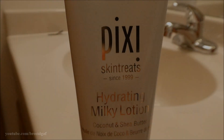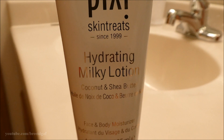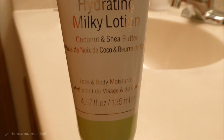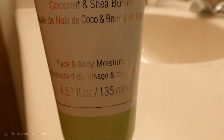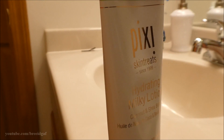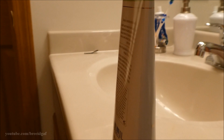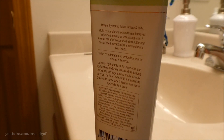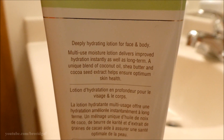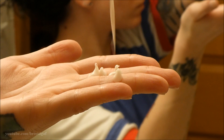Step four is the Pixie Hydrating Milky Lotion — it contains coconut and shea butter and is a face and body moisturizer. You can use it on your face, arms, back, tummy — wherever, really. It's really deeply hydrating. I like to use quite a bit of it because I also put some on my neck. Always rub upward, not downward — don't want any wrinkles!